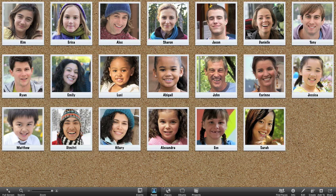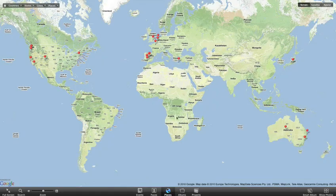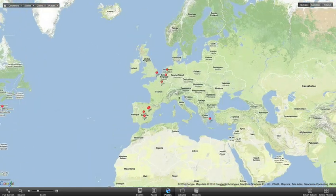Click Faces and you'll see all the people you've named in your photos spread out on the cork board. Or see sprawling edge-to-edge maps in Places, showing where your photos were taken.